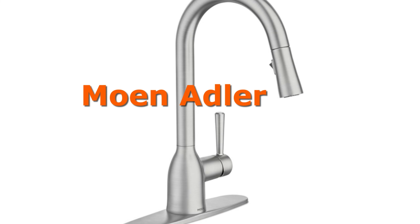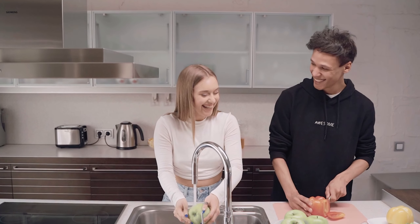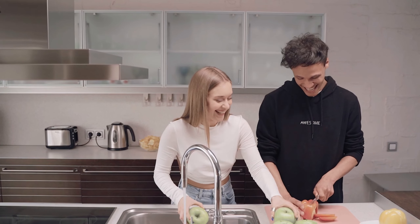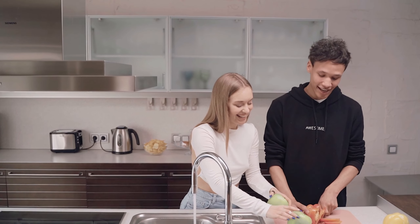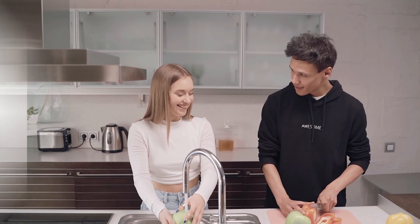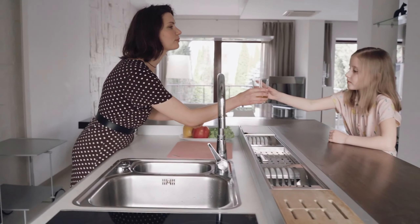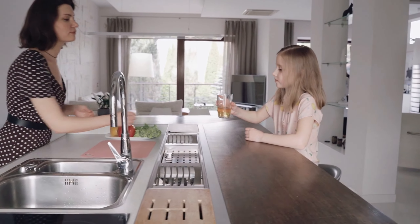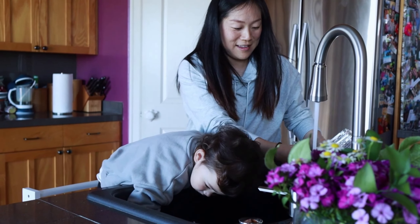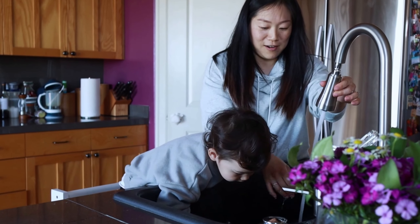First things first, let's talk about the design. The Moen Adler 87233 is not just your ordinary kitchen faucet — it's crafted with precision, featuring a spot resist stainless finish ensuring it stays looking sleek and fingerprint-free. The Moen Adler 87233 is a single handle pull-down kitchen faucet with a spot resist finish that resists fingerprints and water spots.